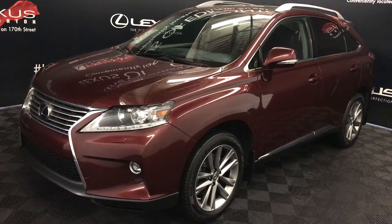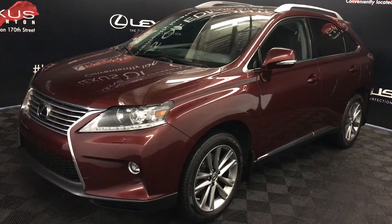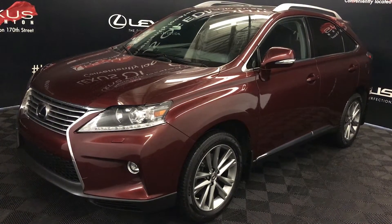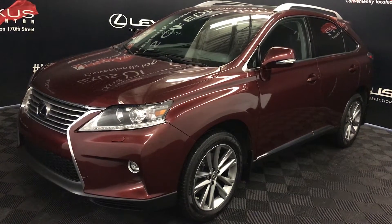We're looking at a pre-owned 2015 Lexus RX 350. Six-speed automatic, 3.5-litre six-cylinder engine, all-wheel drive, red clear mica exterior, black leather interior with wood trim, four-door, five-passenger. This is the Sports Design Edition.